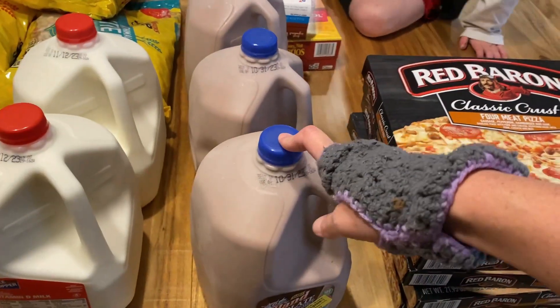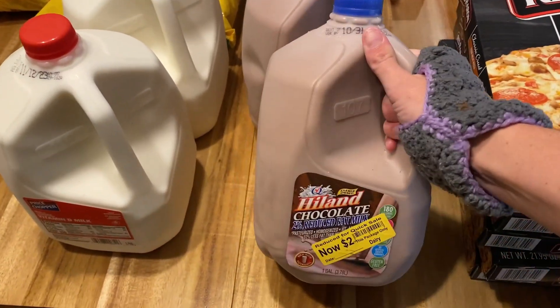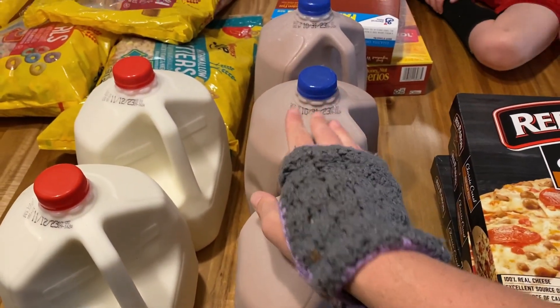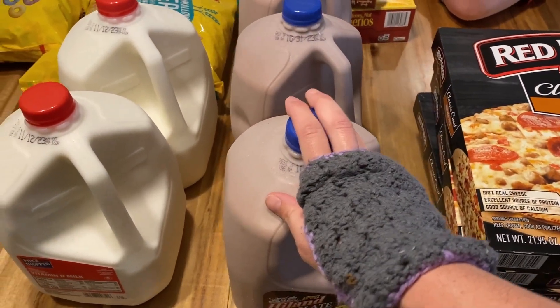We also got three gallons of chocolate milk. This chocolate milk expires in three days, so it was on a really good sale — $2 a gallon. I'm going to put two in the freezer to save for next week and the week after probably, and we're going to drink one now.